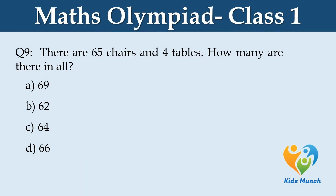There are 65 chairs and 4 tables. How many are there in all? Option A. 69, B. 62, C. 64, D. 66.